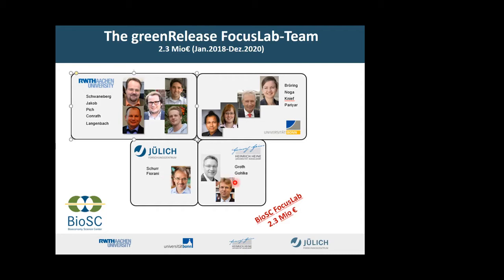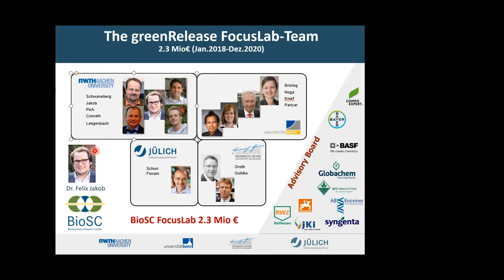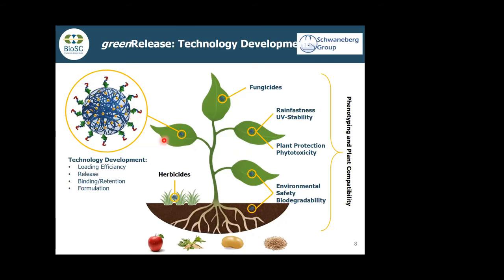Georg is looking at herbicide applications, and Professor Golke is examining the rational understanding of binding mechanisms. The entire focus lab is coordinated by Dr. Felix Jakob, who is in our group. We have an advisory board. We are looking at binding efficiency, release kinetics, and three different types of biodegradable micro gels. We don't want to introduce microplastics into the environment — the second generation will be based on materials similar to paper. If you can put paper into soil, nobody will argue with that.